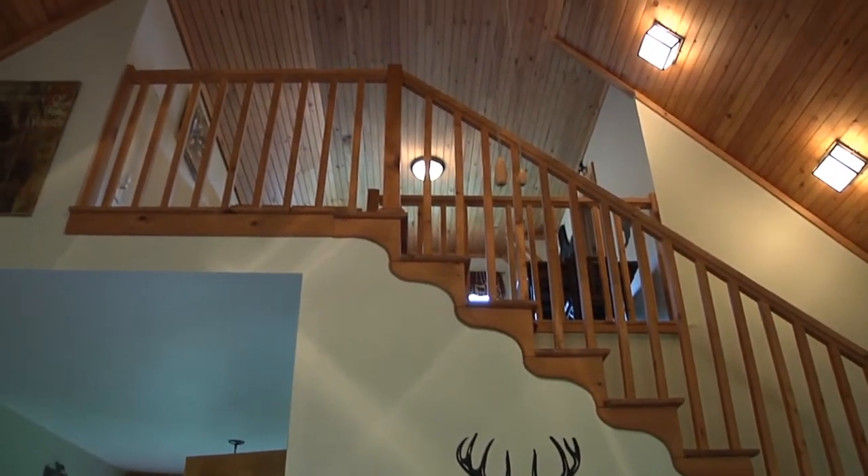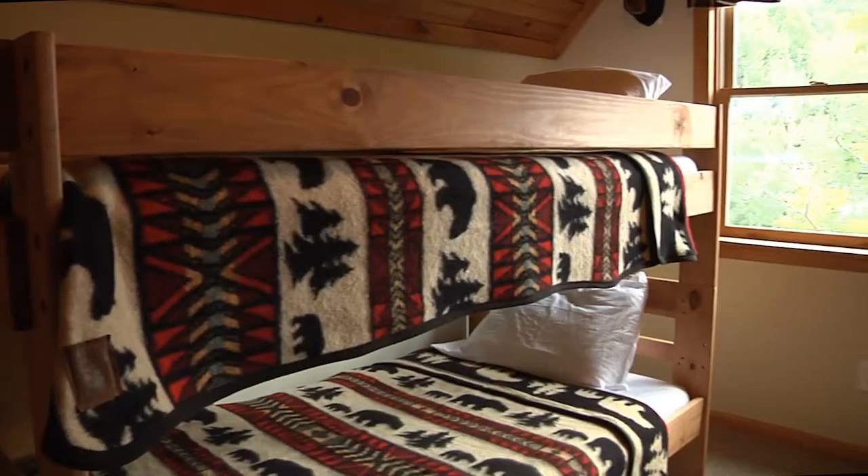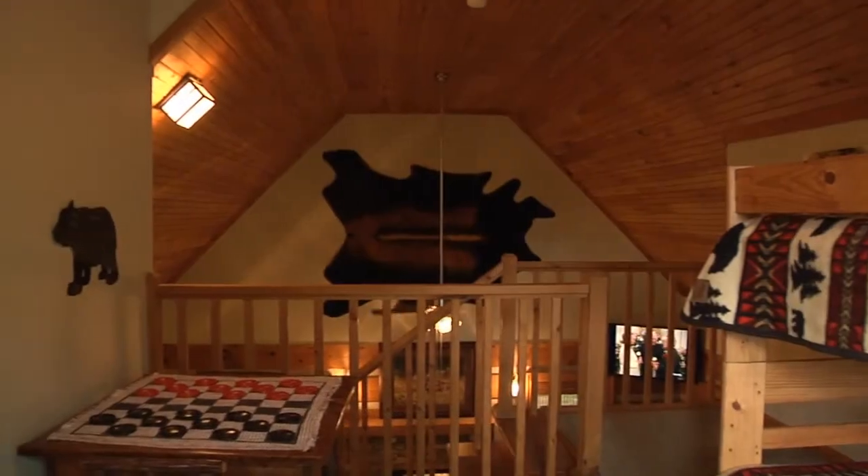Back inside and upstairs, there's a loft with a set of twin bunk beds and a half bath.